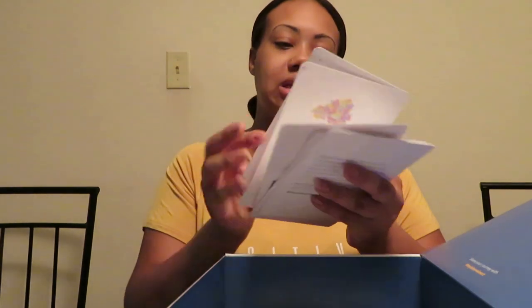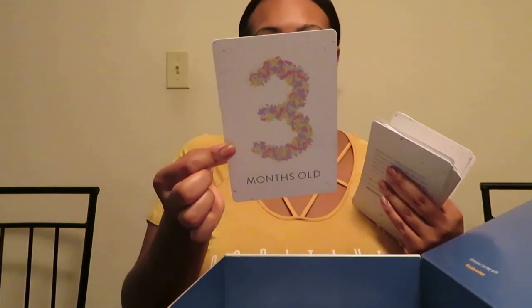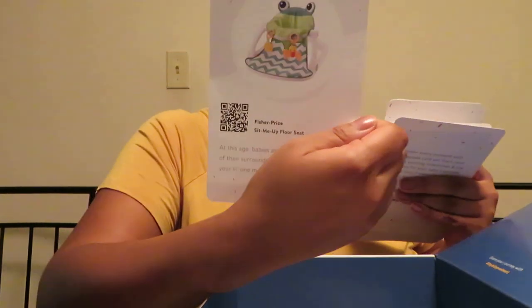She's getting ready to be three months old on the 24th. Let's see what it says for three months: 'At this age babies are becoming more aware of their surroundings — this fun seat will show your little one more of the world around them.' So it's a little seat thing. I like that!